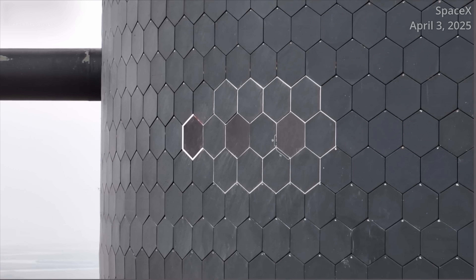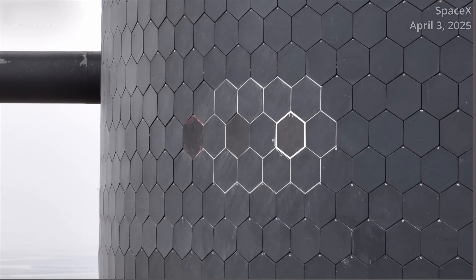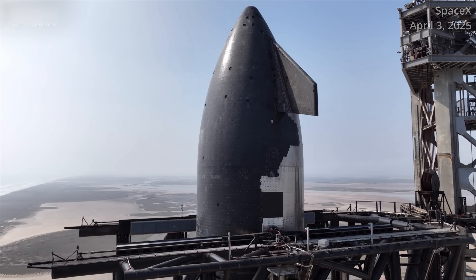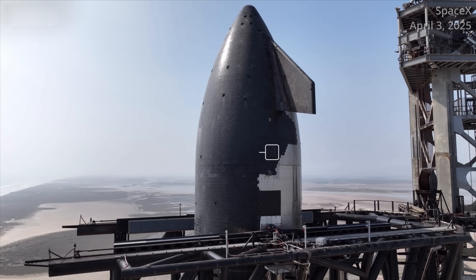SpaceX has several heat shield tiles on the Starship upper stage that can help the company get closer to its ideal design — one that requires minimal or no refurbishment before flying again. In order to properly test those, Ship 37 has to make it through its nominal suborbital flight.